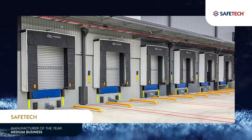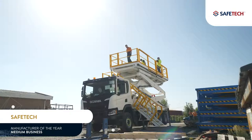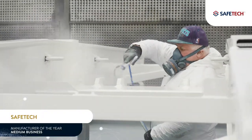Safetec has revolutionised the material handling industry with its world-class lifting equipment. The company applies advanced manufacturing processes, invests in staff development, and has collaborated with universities in Australia and Denmark.